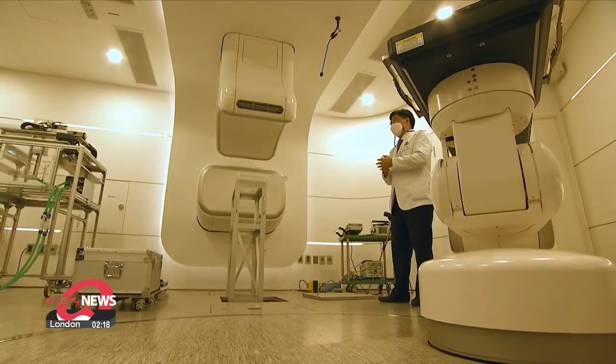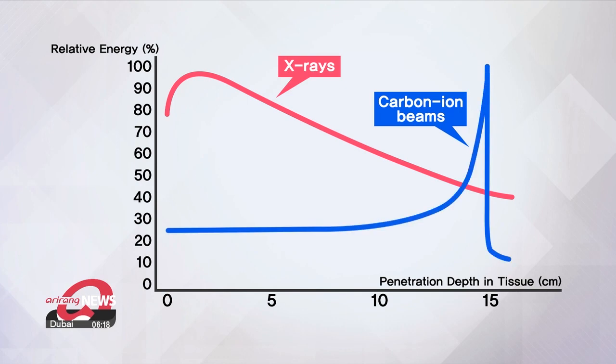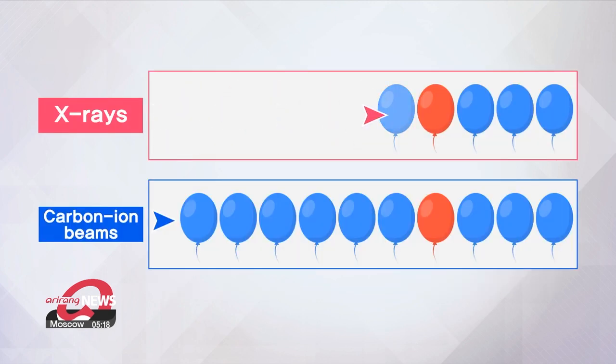The biggest benefit is that there are significantly fewer side effects. X-rays shoot energy over a large area, then the energy gradually focuses in on cancer cells. But carbon ions don't affect surrounding cells and tissue, and only emit great energy once they reach the cancer cells.